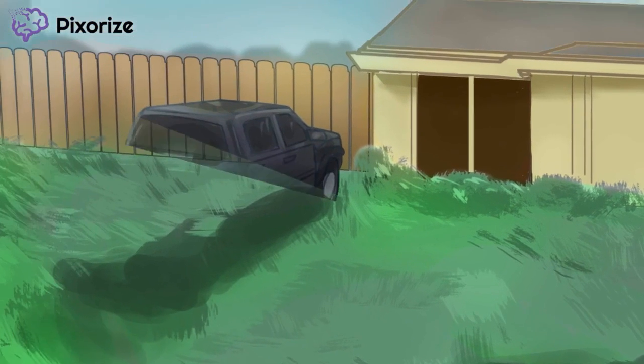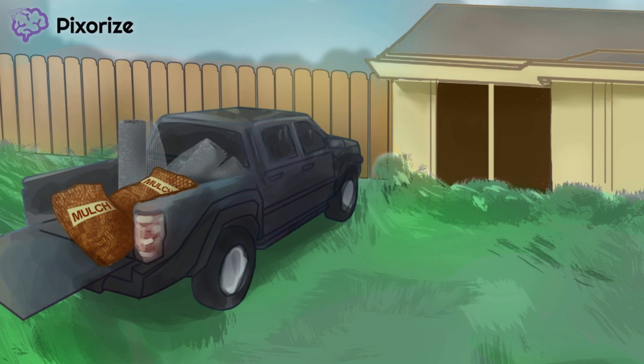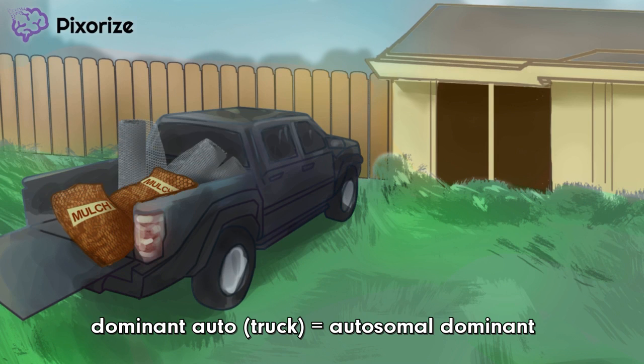Now turn your attention to the truck over on the left side of the image. Like I mentioned earlier, mom has been busy working in the garden. See how she just picked up a bunch of gardening supplies from the local HN Improvement store? At Pixerize, dominant automobiles like trucks and tanks represent autosomal dominant diseases. Our family only hauls garden supplies in a big dominant truck, which should help you remember that Lynch Syndrome is inherited in an autosomal dominant fashion.